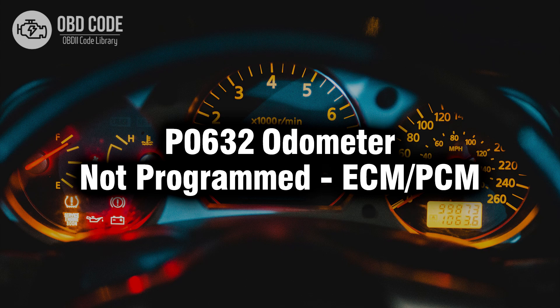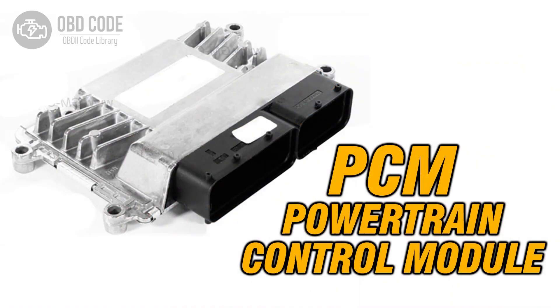Welcome. In this video we will talk about code P0632, its symptoms, causes, and possible solutions. The P0632 trouble code indicates that the odometer is not programmed into the engine control module (ECM) or powertrain control module (PCM).